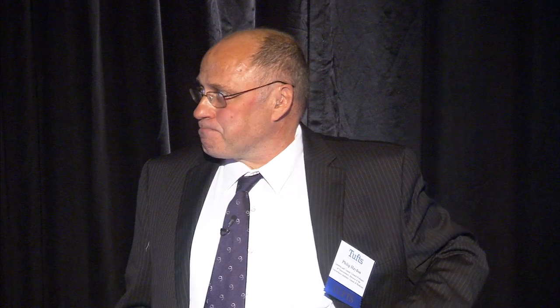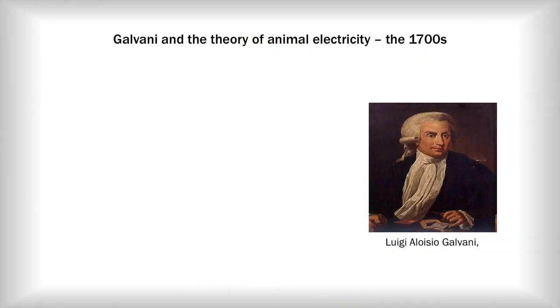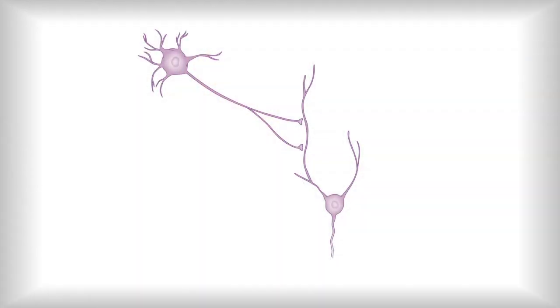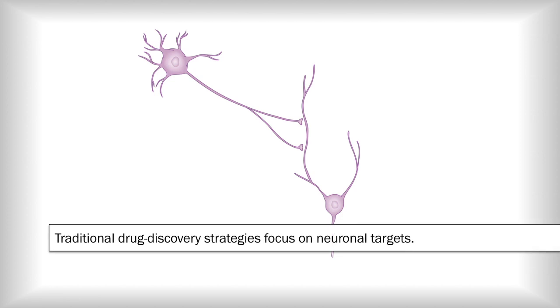Don't get me wrong — electricity is key in the brain. Everything I'm doing requires electrical activity in the neurons. Earlier in the 1700s, Galvani actually described this. In a superb experiment, he just happened to touch the spinal cord and the muscle of a frog, and the muscle twitched. He came up with the idea of animal electricity. So from the 1700s through to the 1900s, electricity has been seen as very important.